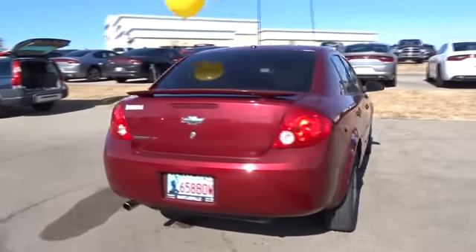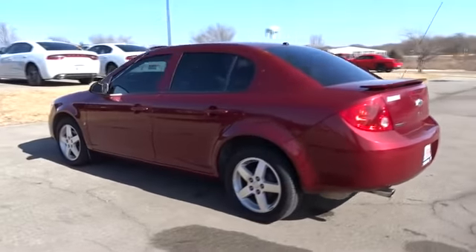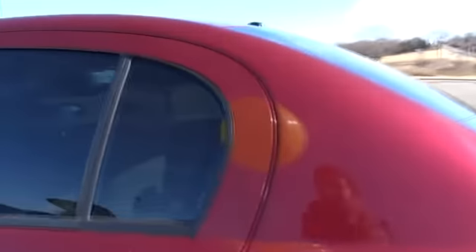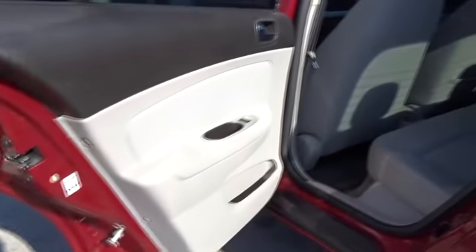Here are some of this vehicle's great options: keyless entry, power steering, driver lumbar, adjustable steering wheel, front floor mats, auto-off headlights, rear defrost, front wheel drive, AM-FM stereo radio.